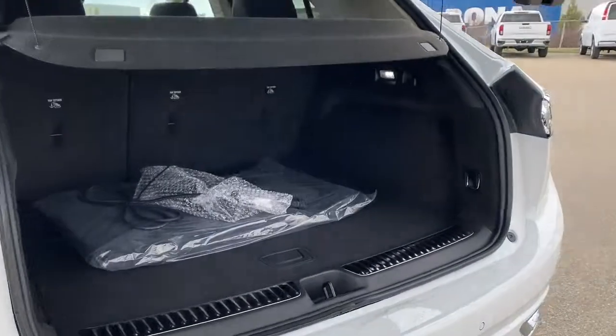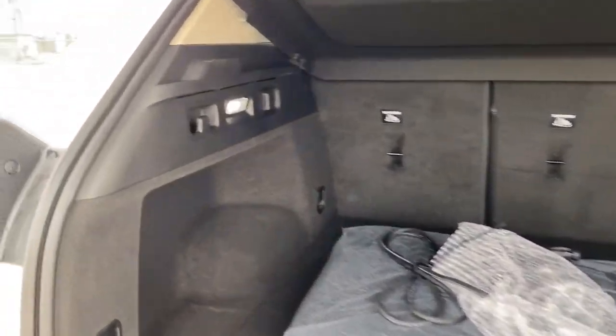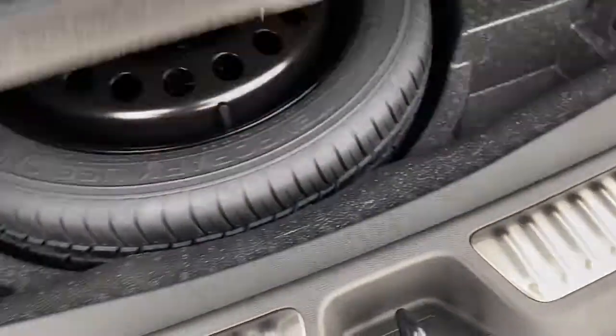In the trunk of the Envision, we've got plenty of cargo storage space, lighting, a power plug-in, and a storage compartment down below.